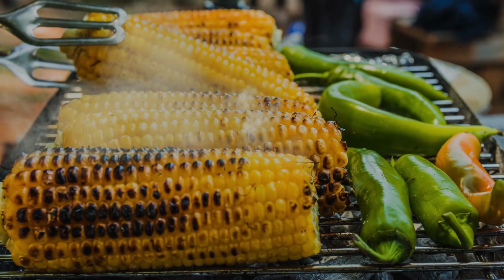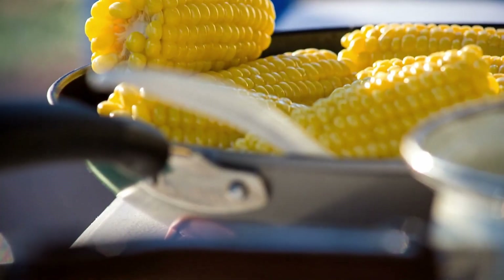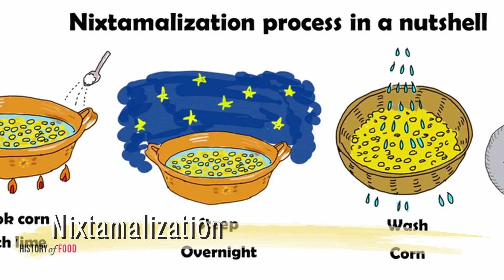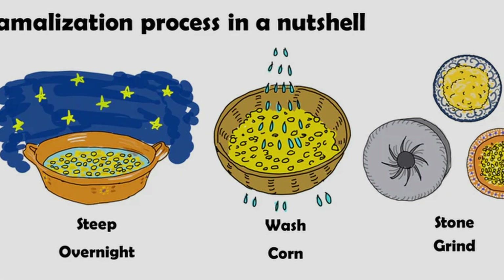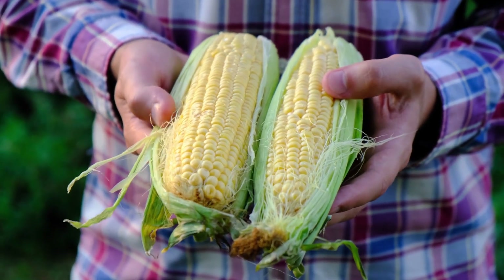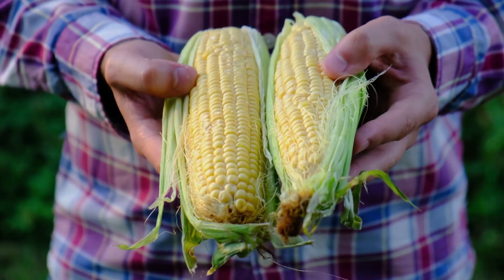The fact that humans can't fully digest corn or cellulose doesn't mean it lacks nutritional or cultural value. Throughout history, humans have developed methods to make corn more digestible. For example, nixtamalization, an ancient process used in Mesoamerican cultures, involves soaking and cooking corn in an alkaline solution, such as lime water. This process not only makes corn easier to grind into flour, but also breaks down some of the tough pericarp and releases more of the kernel's nutrients, particularly niacin — vitamin B3 — which is otherwise bound in the corn and unavailable for absorption.